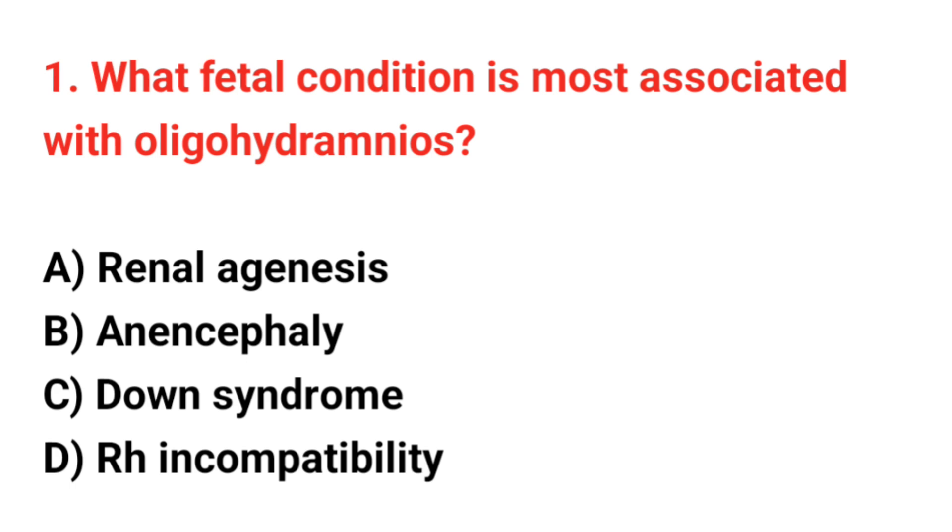Question number 1. What fetal condition is most associated with oligohydramnios? The correct answer is A: Renal agenesis.